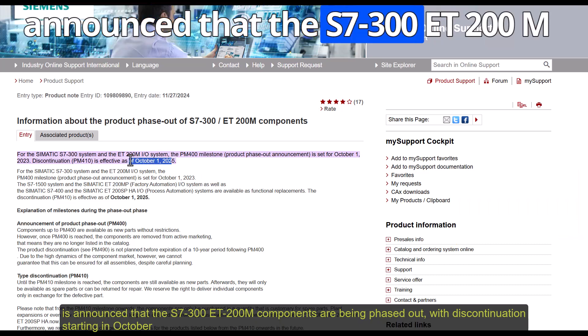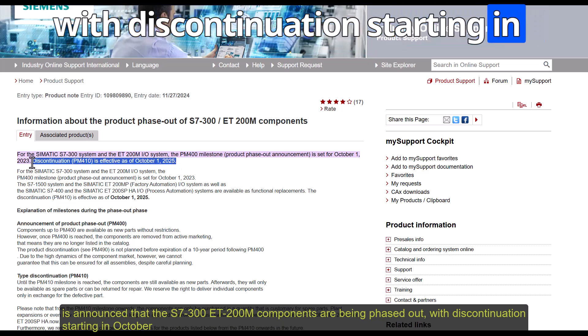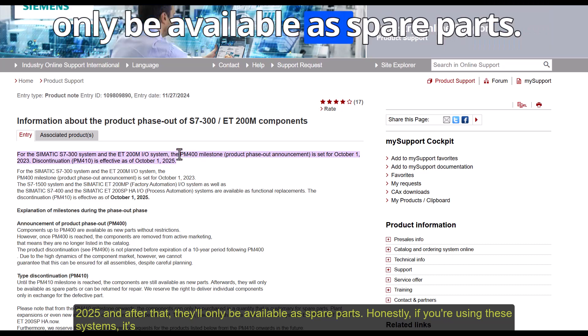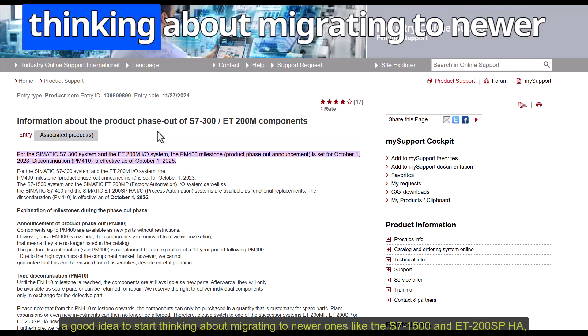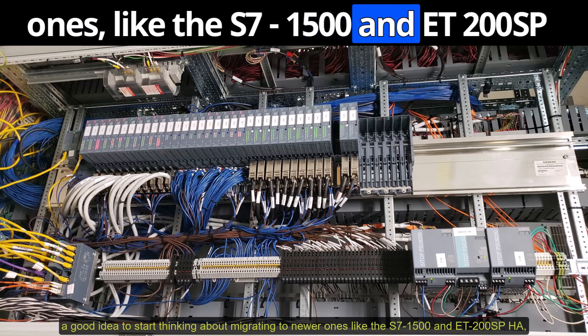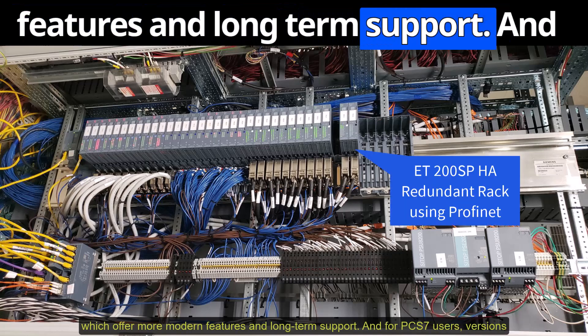Siemens has announced that the S7-300 and ET200M components are being phased out, with discontinuation starting in October 2025. After that, they'll only be available as spare parts. If you're using these systems, it's a good idea to start thinking about migrating to newer ones like the S7-500 and ET200SPA, which offer more modern features and long-term support.